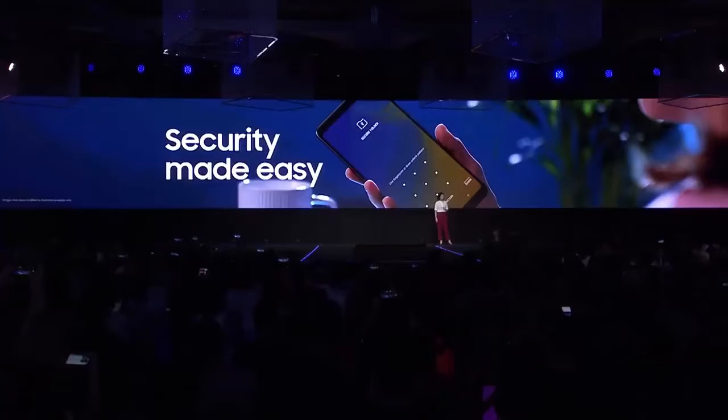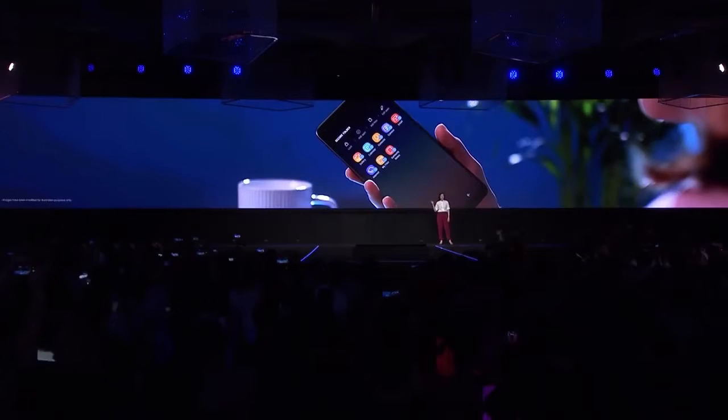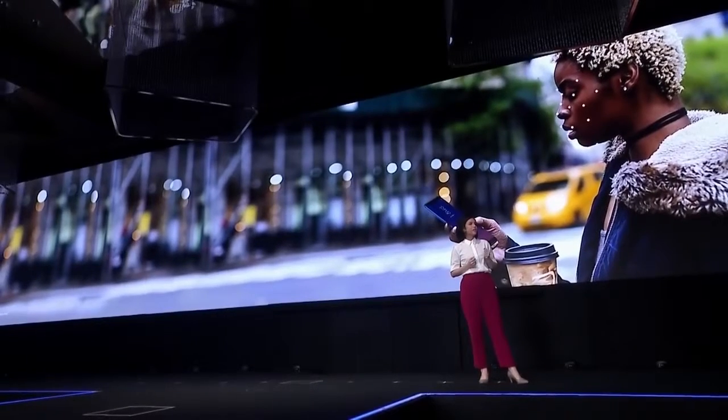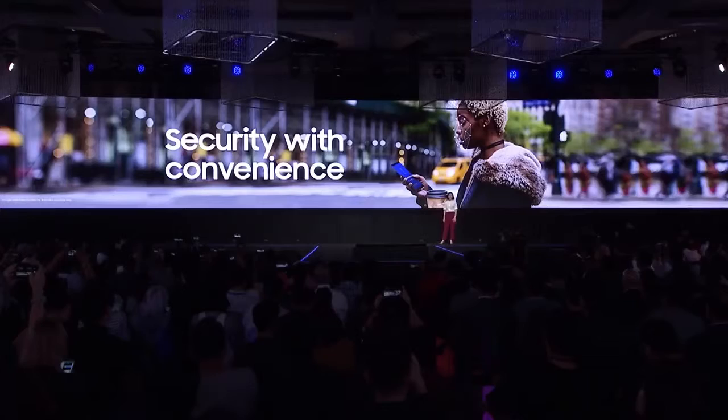Security is important. After all, your smartphone is really the key to your life. Unlocking your phone should be smooth and easy. With the A9, you can use the fingerprint scanner on the back, or you can use face recognition. One look and your phone is safely unlocked.